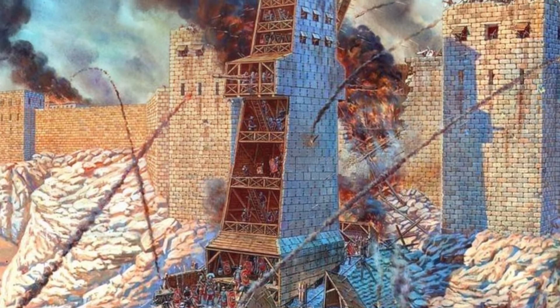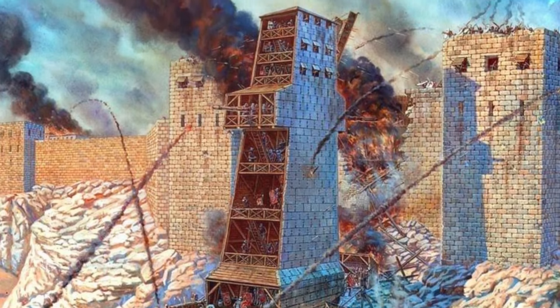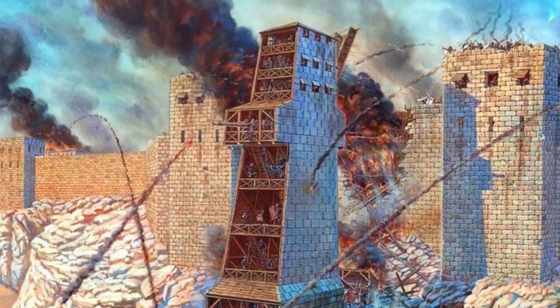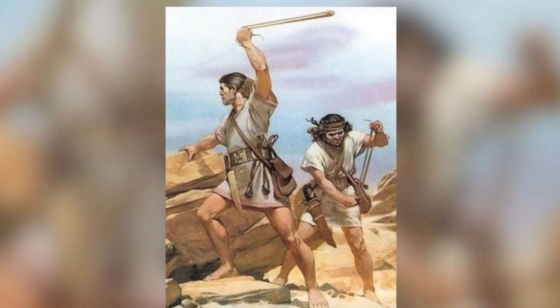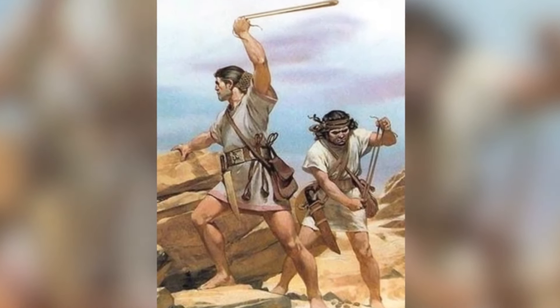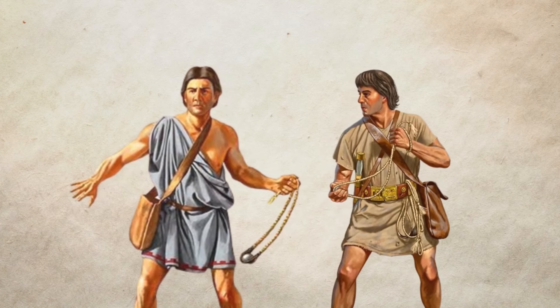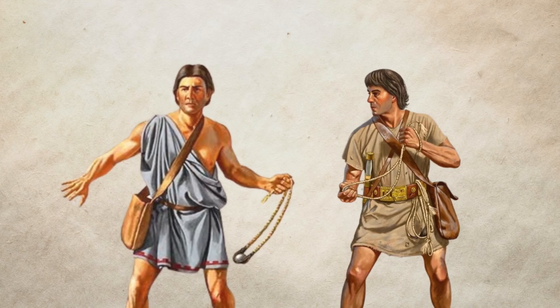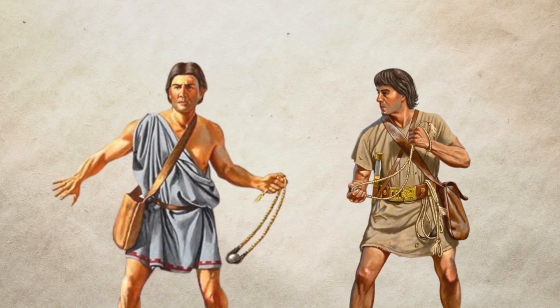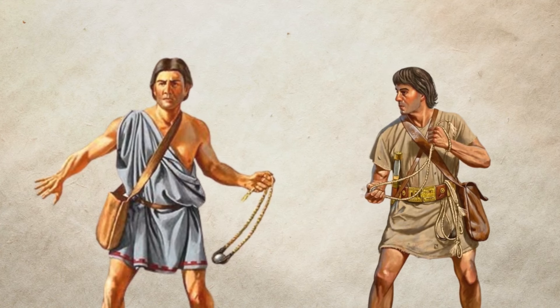When siege towers and other war engines were used, slingers positioned themselves on elevated platforms to launch their projectiles over enemy walls. They were also skilled at ambushes, using the terrain to rapidly surprise the enemy. The projectiles thrown from the slings were extremely powerful and accurate. According to historical accounts, they could hit defenders on the walls, shatter shields, helmets, and even armor, inflicting a great deal of damage on enemy soldiers.